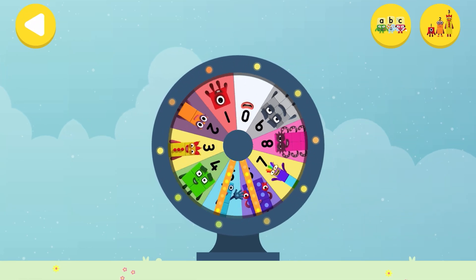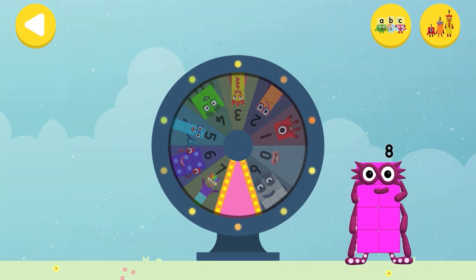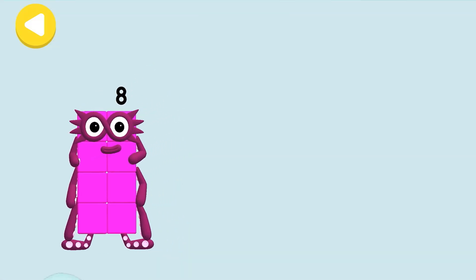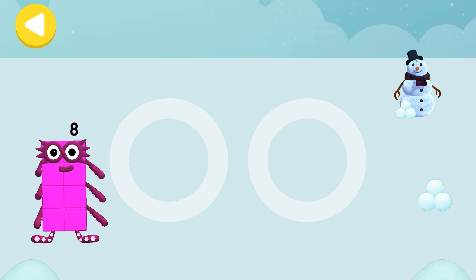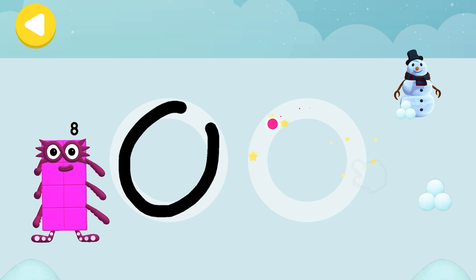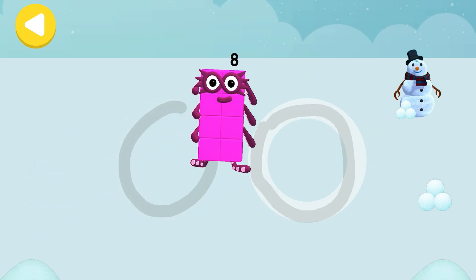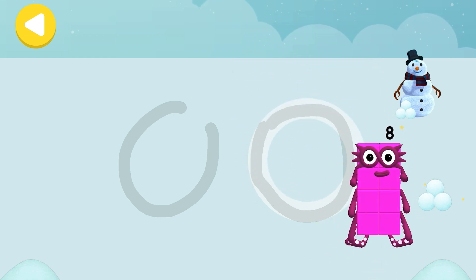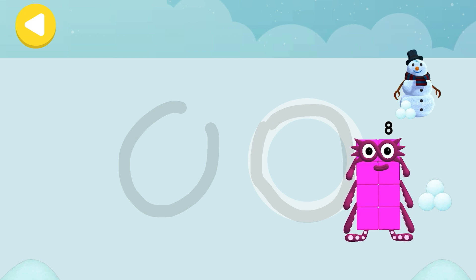Spin the wheel to find out which number block you're going to help! Can you help number block eight skate on his way home? Trace the line and help the number block get home safely! Excellent tracing! He's on his way! He's nearly home! You've done a great job of helping him!